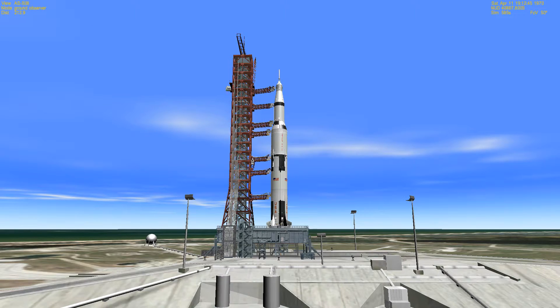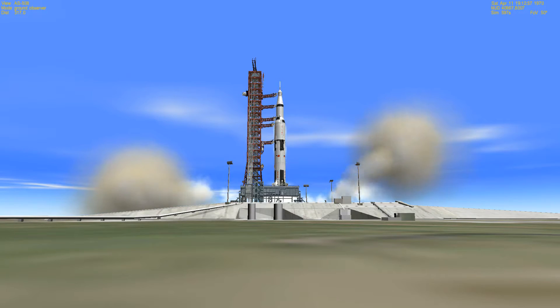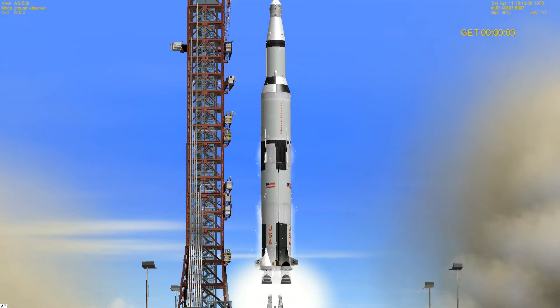17, guidance release. 15, 14, 13, 12, 11, 10, 9, 8 — ignition sequence has started — 6, 5, 4, 3, 2, 1, 0. We have command and we have liftoff at 2:13.